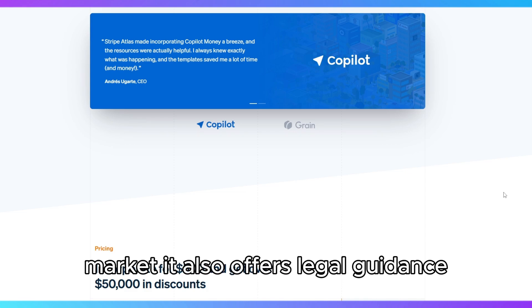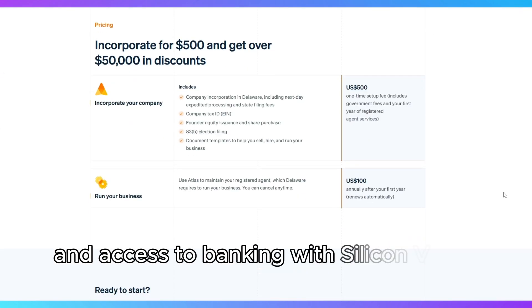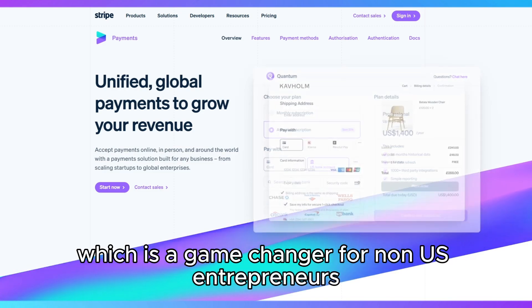It also offers legal guidance, an optional stock issuance service for managing equity, and access to banking with Silicon Valley Bank or Mercury. The best part? You don't need to be in the U.S. to get started, which is a game changer for non-U.S. entrepreneurs.